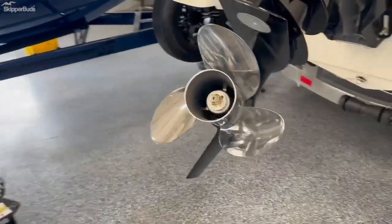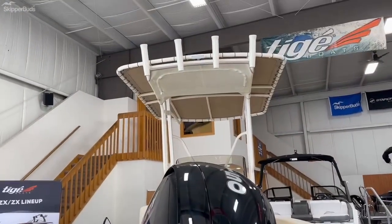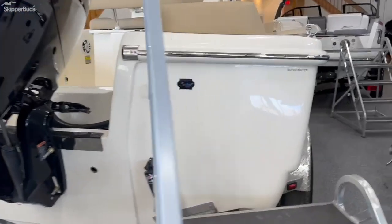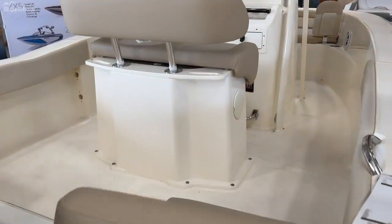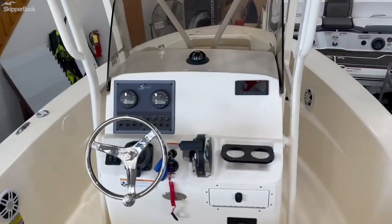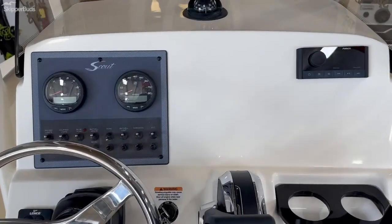It does have the Mercury 150 on it and it does have T-tops. Hop on up in the boat here. There's a nice big dash so you can certainly put whatever locator equipment you'd like on here.